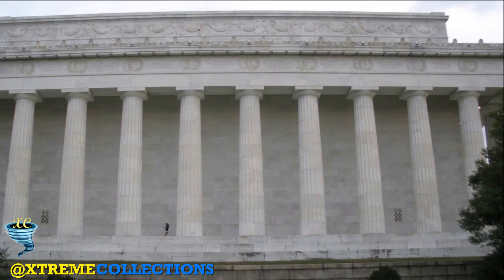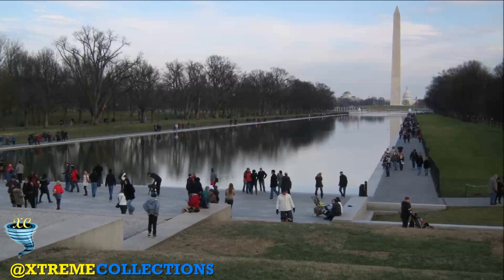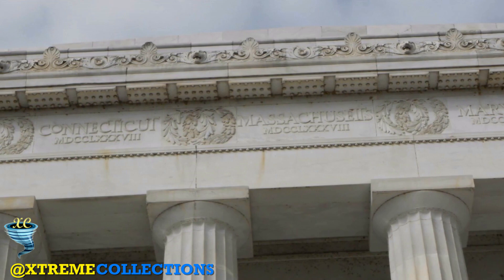The exterior of the memorial echoes a classic Greek temple and features Yule marble quarried from Colorado. The structure measures 189.7 by 118.5 feet and is 99 feet tall. It is surrounded by a peristyle of 36 fluted Doric columns, one for each of the 36 states in the Union at the time of Lincoln's death, and two columns in antis at the entrance behind the colonnade.